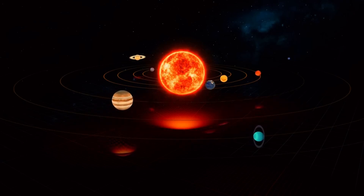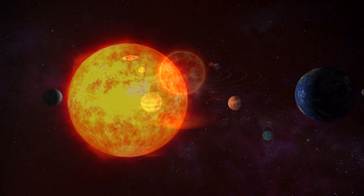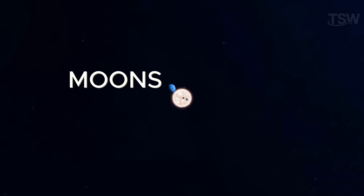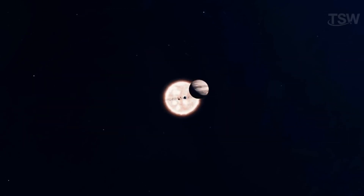Our solar system is made up of a captivating collection of planets and various celestial objects, all bound together by gravitational force, with the Sun at its center. Within this vast system, we find moons, dwarf planets, asteroids, meteoroids, and even comets.